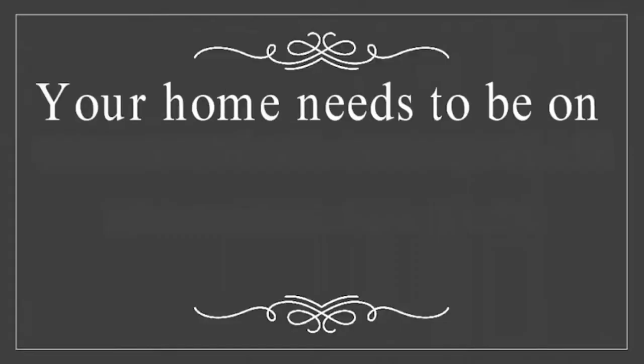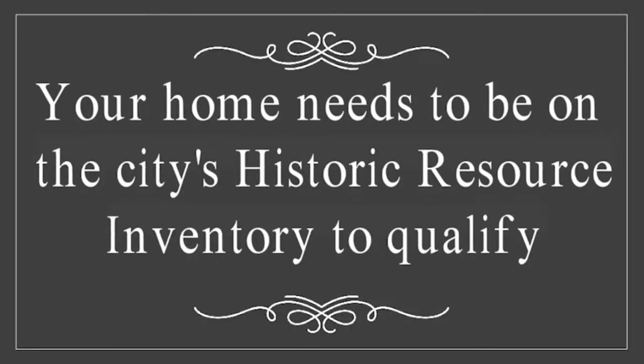The first question people probably have is: does my historic home qualify? Your home has to be listed on the city's historic resource inventory. We have many homes already listed. However, if your home is not listed, you can hire a preservation professional to do the research and have the home added to the list. That fee usually is two to three thousand dollars.